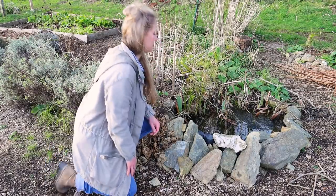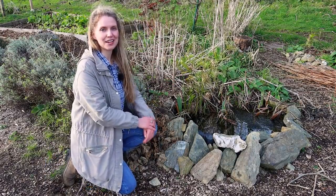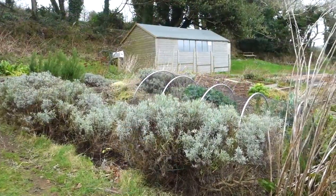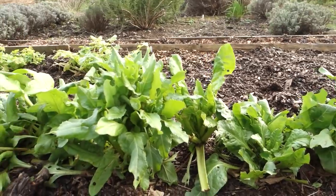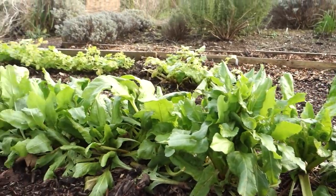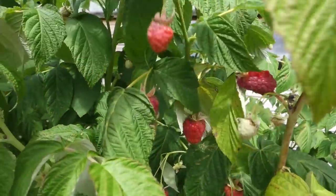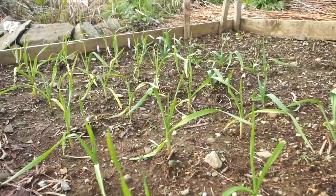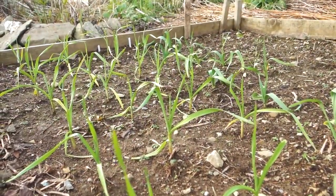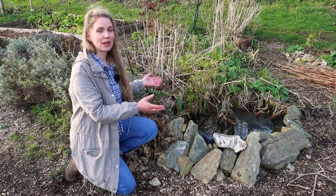I've walked up the hill and we're now on my plot — my rented bit of land that I use for extra gardening space, now that I have the home garden. It used to be my main gardening space. I have beds all around here and I grow everything from perennial berries, fruit and vegetables, to potatoes, to the garlic that's over here growing right now. And right here in the middle of my vegetable patch, I have a wildlife pond.